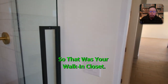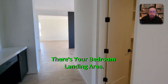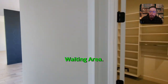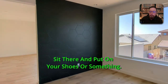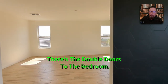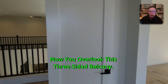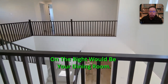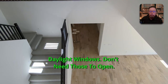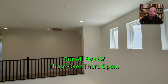That was your walk-in closet. There's the bedroom landing area — sit there and put on your shoes or something. Here's the double doors to the bedroom. Overlooking the three-sided balcony, to the right would be your dining room. There are daylight windows — the five on that side all open.